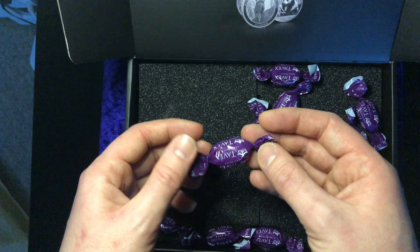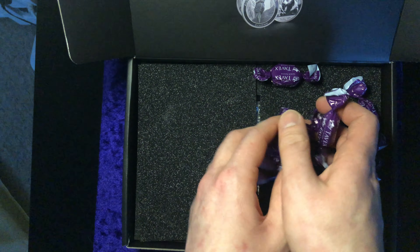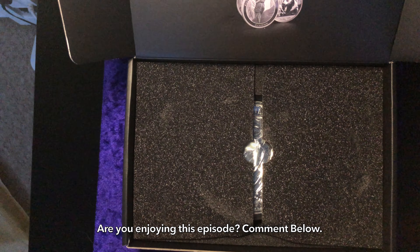And they've even put in Tavex sweets — can you believe that? And they've got gold and silver on them. That is some serious class. Some other bullion dealers really need to take note of this. This is fantastic — I'm amazed already.